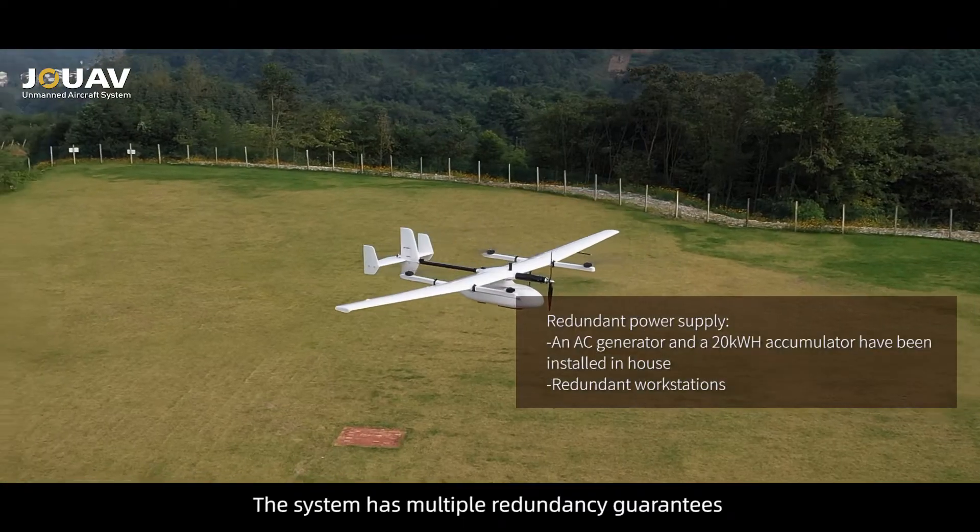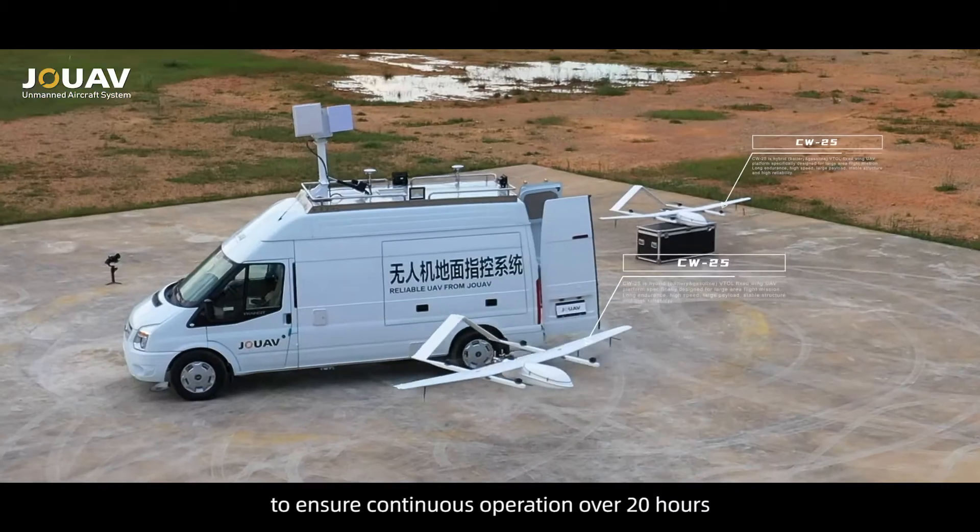Integrating a 100-kilometer wide and narrow band antenna link with 100-kilometer operating range, the system has multiple redundancy guarantees to ensure continuous operation over 20 hours.